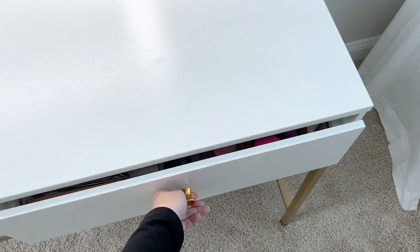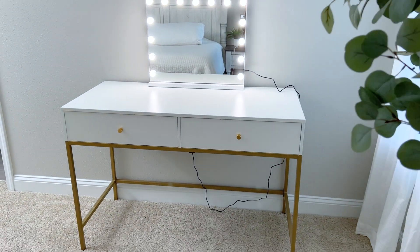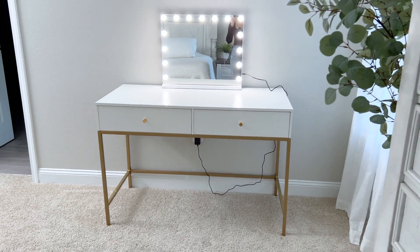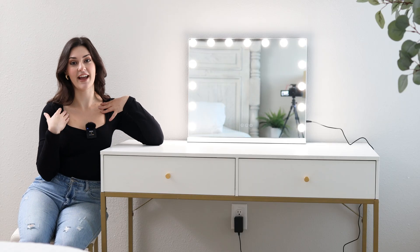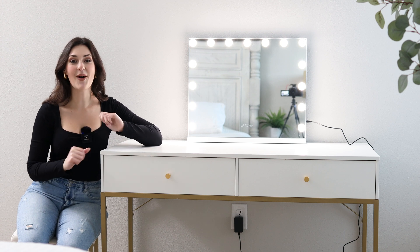The gold hardware all over this desk is so gorgeous. It's a very simple, subtle, elegant desk, and I couldn't recommend it more. Even if you're going to give it as a gift to your daughter or a sister or a friend, it's such a wonderful vanity desk, and I don't know what I would do without it now. I used to do my makeup in the bathroom, and I would have my makeup all over the counter.